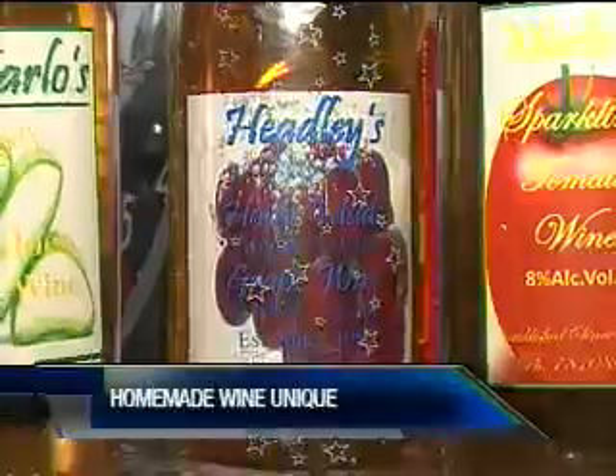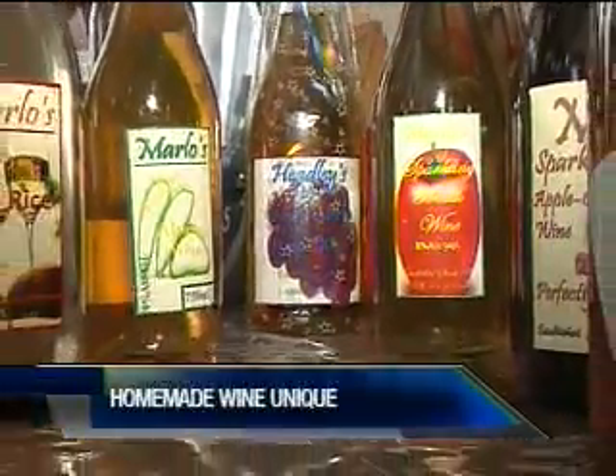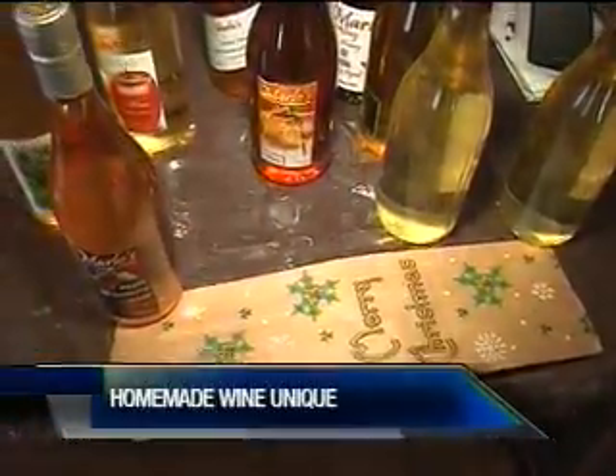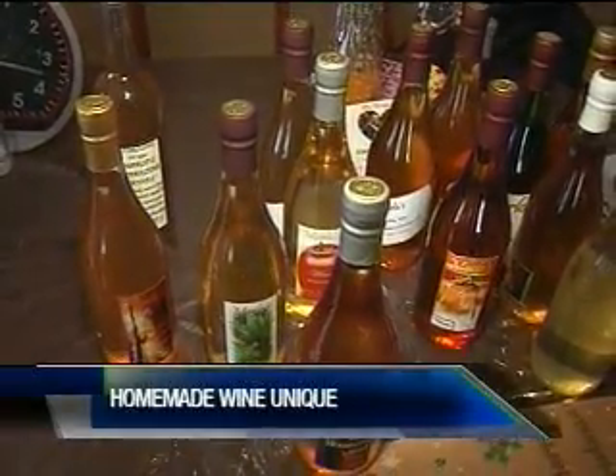Marlon says making homemade wine is something he loves. And while it's just a hobby, satisfying his customers is his greater reward. While Marlon's Sparkling Wines are especially popular at Christmas time, he produces all year round. Marie Hall, CNews.